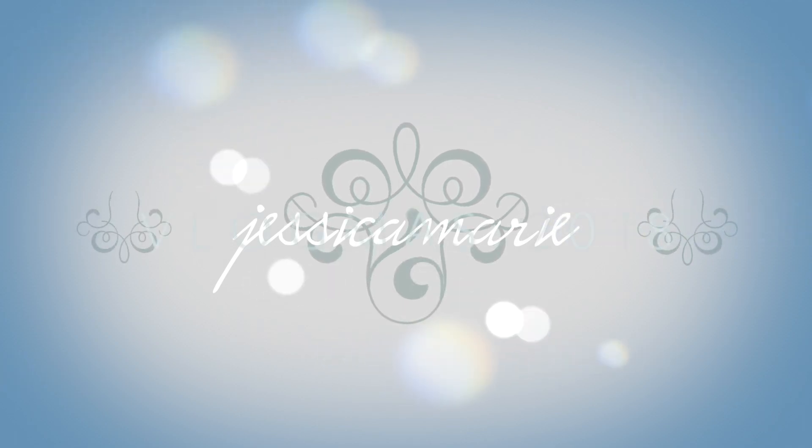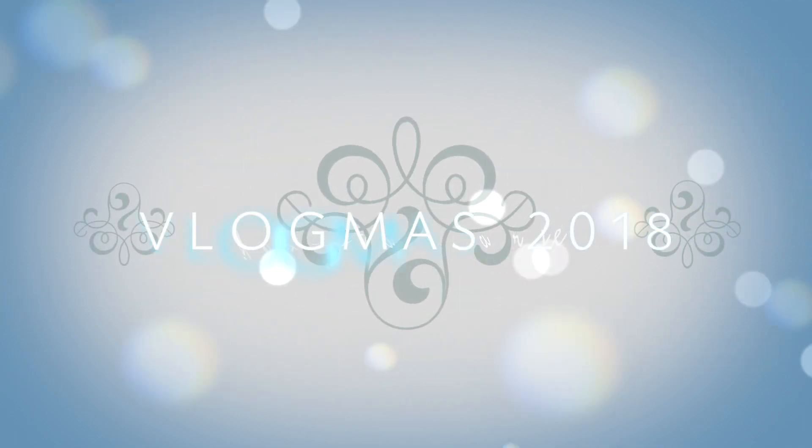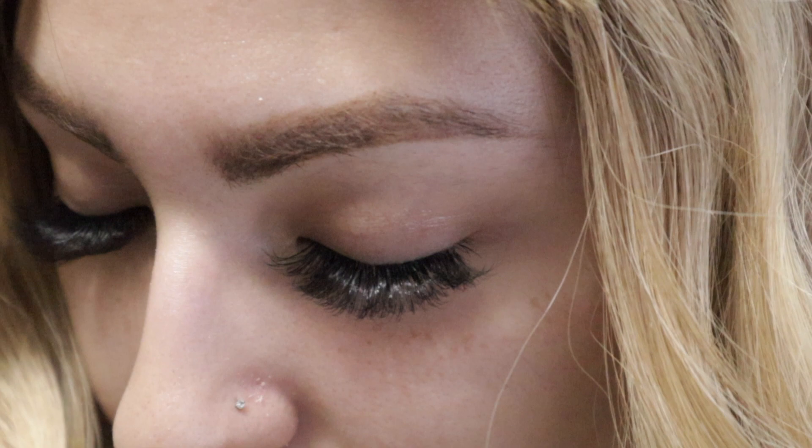Hey guys! Do you see something different? I got my lashes done - desperately needed a fill. It's pretty much all I did today. I went to go see my friend Evie who does my lashes. She's so amazing. I love her.